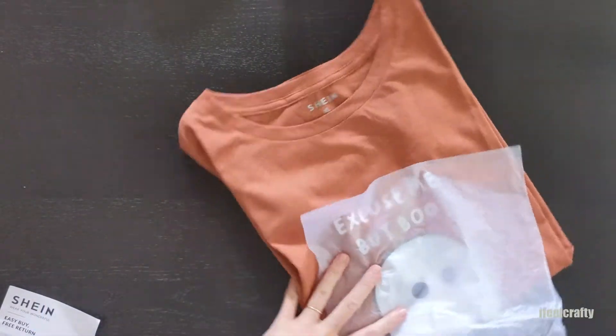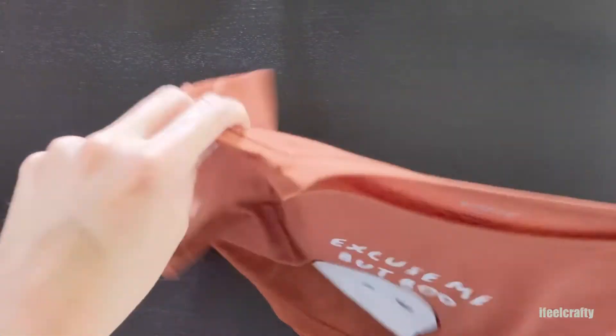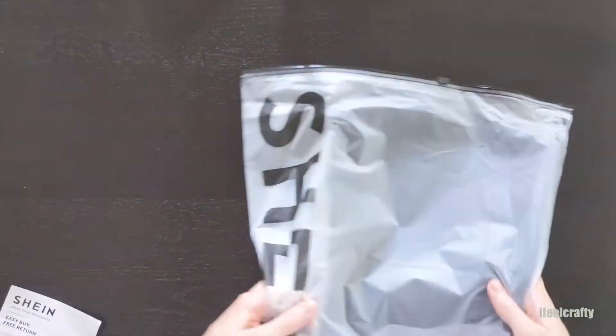And then this here — absolutely adorable. Excuse me, but boo! I couldn't. It's super cute. I would say it's a mix of a rust and orange color — very fall, very Halloween. I can't wait to wear it. And the ghost on it is just a perfect print. All of the t-shirts or shirts I grabbed do not have any print on the back side, just FYI — it's only on the front.